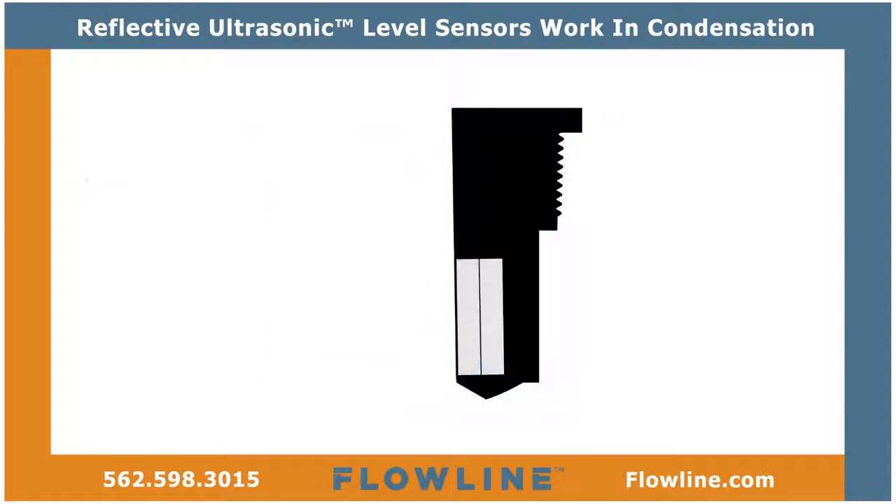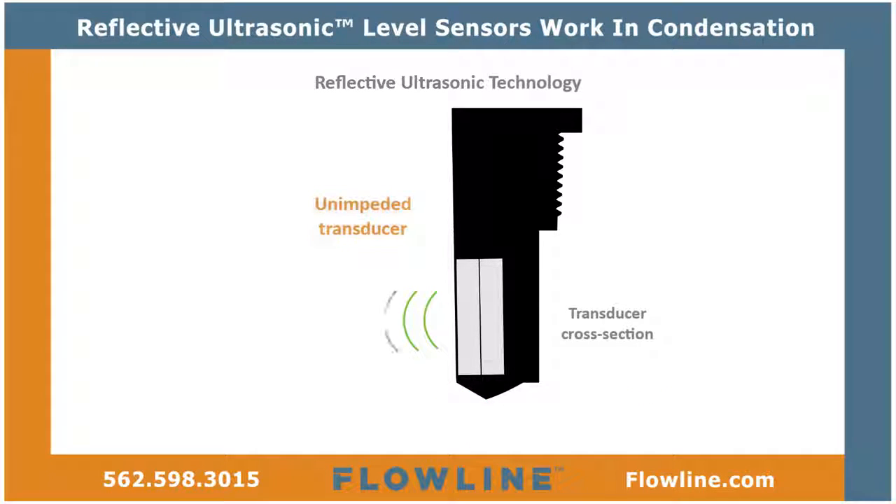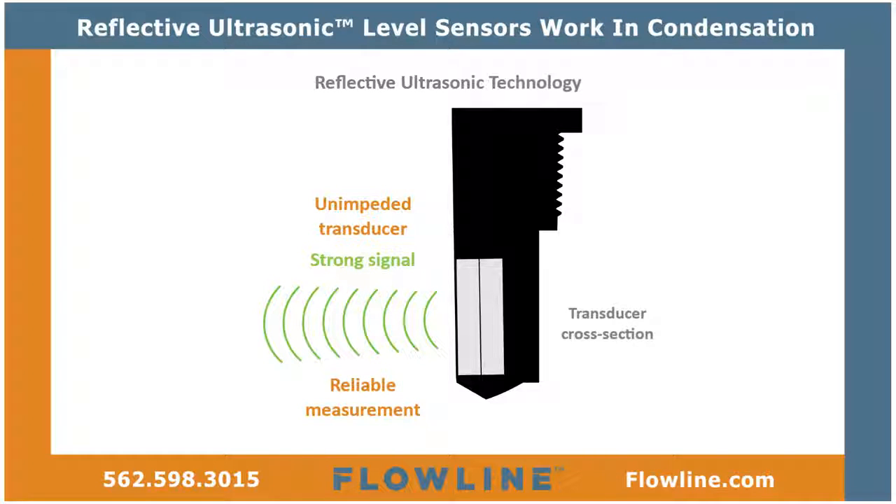At the center of reflective ultrasonic technology is a simple fact. Unlike horizontal surfaces, substantial droplets can't adhere to smooth vertical surfaces. By orienting the transducer vertically, condensation runs off the unimpeded transducer face.